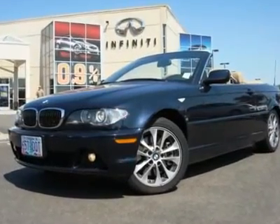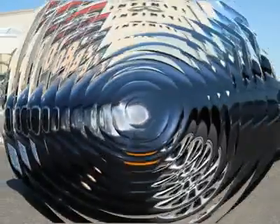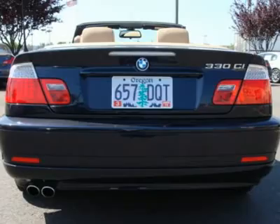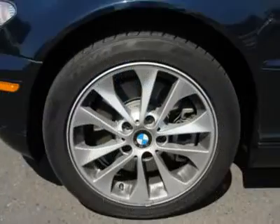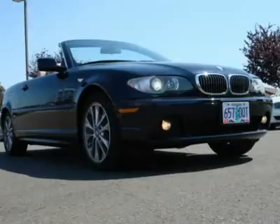This gorgeous 330Ci convertible came in on trade for a new Infiniti and looks almost as clean as the new vehicle it was exchanged for. It's been checked and serviced by Artex and is ready to take home. With months of warm sunny days ahead, this luxury tanning booth will keep you entertained with its powerful engine and performance driving dynamics.